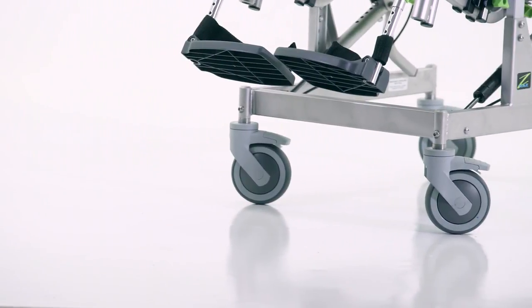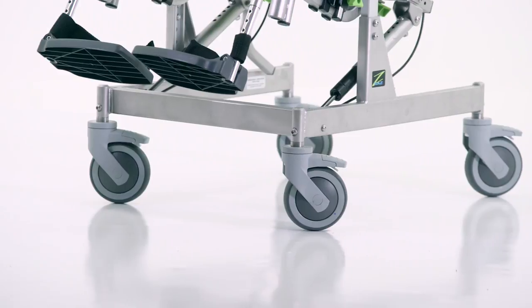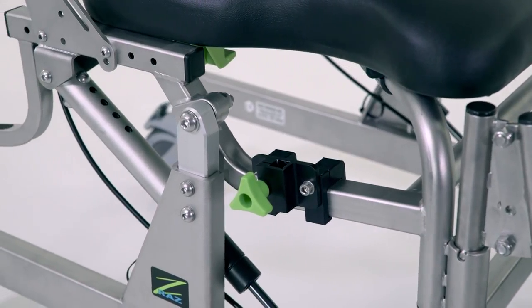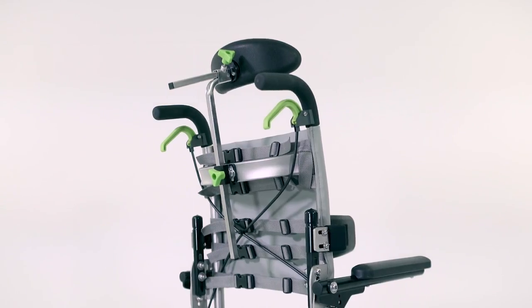This new chair is built with all of the benefits of the original RAS chair, such as a stainless steel chassis for corrosion resistance, allowing us to confidently provide a 5-year warranty.